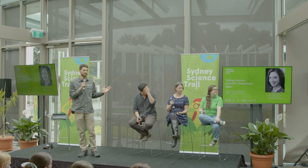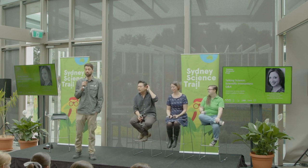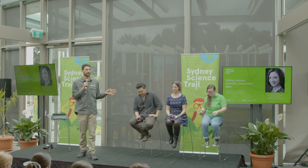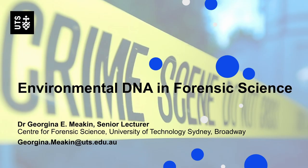Next up we have Dr. Georgina Meakin. Georgina is a senior lecturer in forensic science at the University of Technology in Sydney. She's worked all over the world — in the UK, the US, and here in Australia — solving crimes using forensic DNA. She's even been on a BBC documentary about a real-life case as a forensic DNA scientist. She's going to be talking to us today about environmental DNA and how it can be used to solve crime cases.